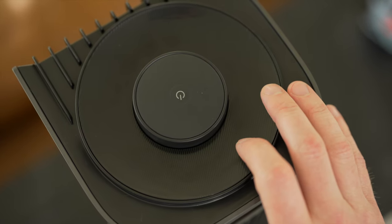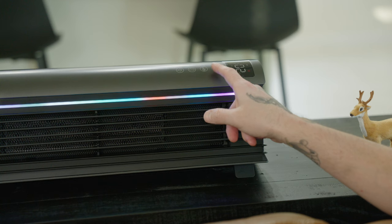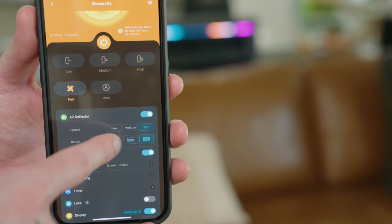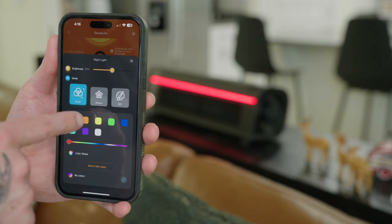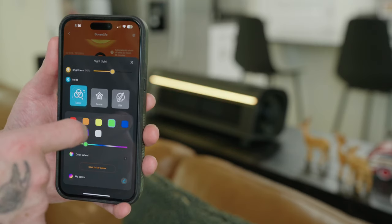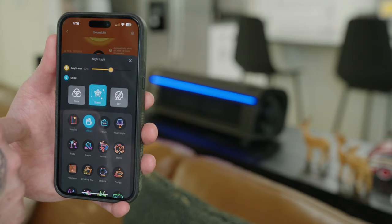On the top of the unit you have a very large, nice tactile power button. On the side you have controls for the five different modes, air deflector, nightlight, and timer. Inside the app you can adjust the speed and range of the air deflector. You can also adjust the nightlight, which is similar to the floor lamp I have in my office — also from Govee. This means you can select a color, scene, or create your own effect under the DIY section, which lets you really dial in your own personal look.